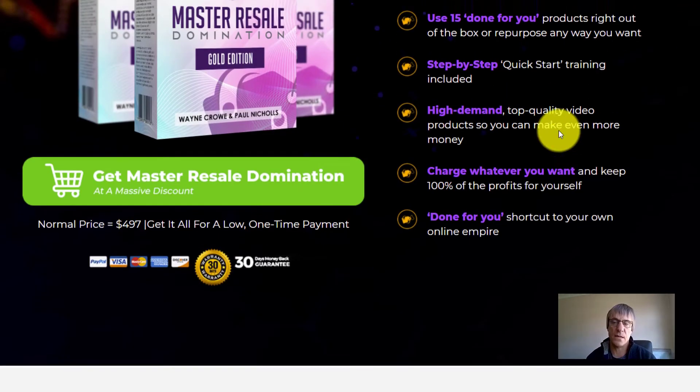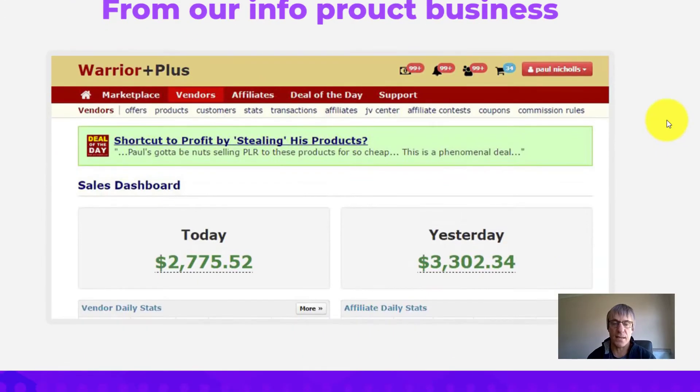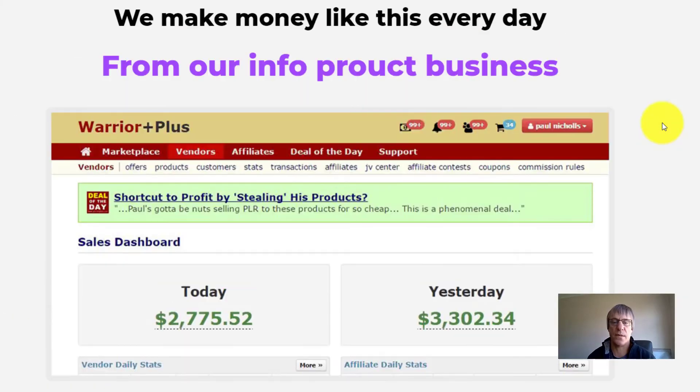Absolutely fantastic value. Seriously, just get this even if you don't know what to do with it yet. Because even if you were to buy one of these products — which a lot of you probably have — it would cost you more than what this whole bundle is. So you can get 15 of these products for the price of the front end of one product.